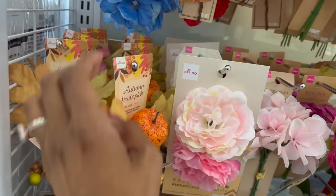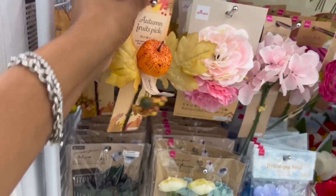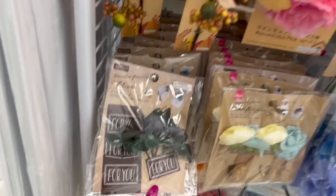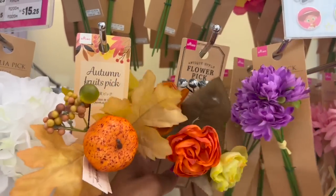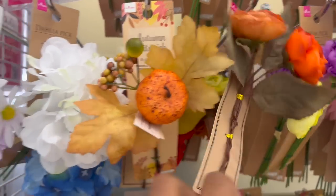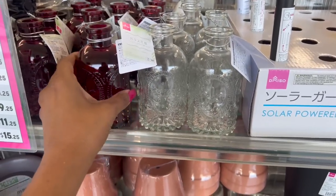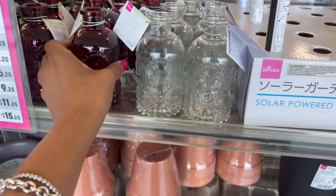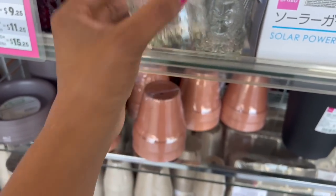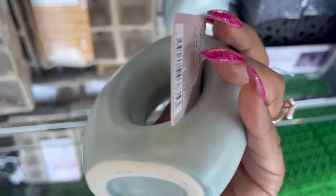Fall is slowly starting to trickle in here at Daiso. They have fall autumn fruit picks for $1.75 — pretty cute. They have the regular standard ones and this flower pick — very autumn-y for $1.75. These glass jars look new — how pretty are these? $1.75. They have it in red and clear as well. And these also look new — pretty little vases at $1.75.